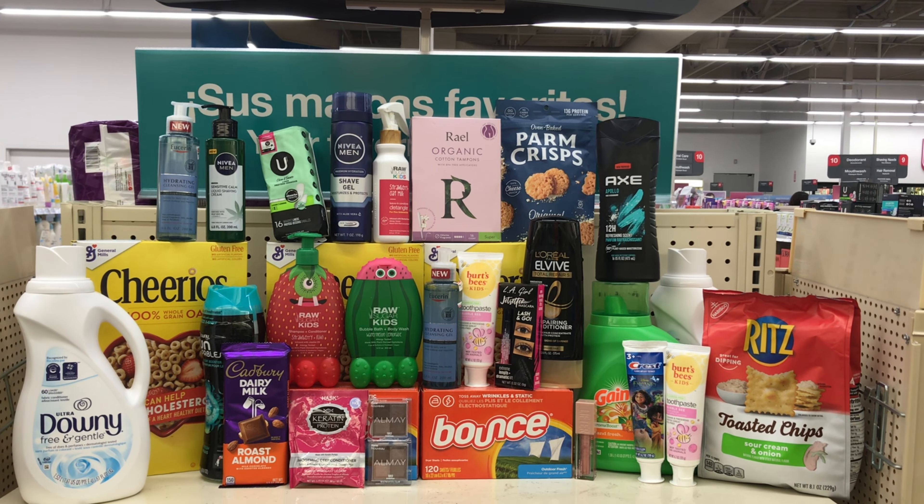Cadbury chocolate bars are on sale for two for $6. It's not giving back any Extra Care Bucks, but everybody is receiving a $1 off two instant CRT. After the CRT, pay $5 — you're not getting back any Extra Care Bucks. It will make both chocolate bars $5, or $2.50 each.